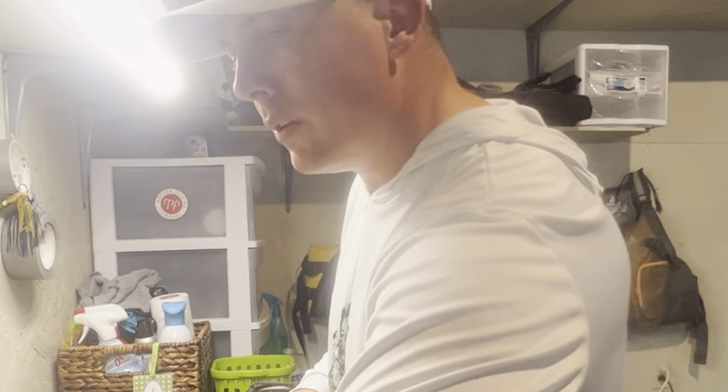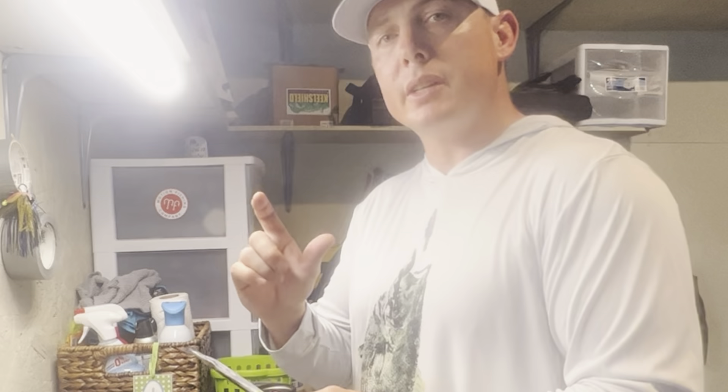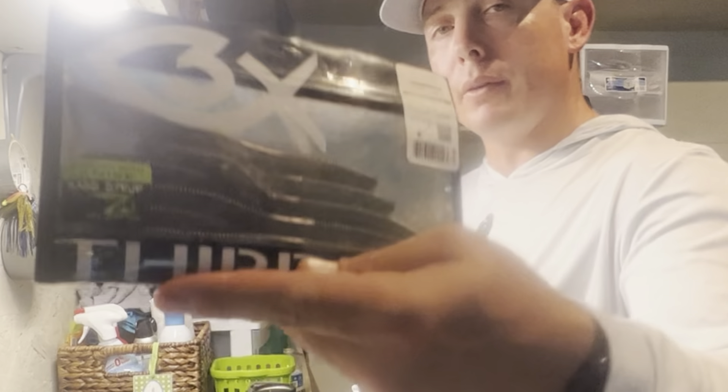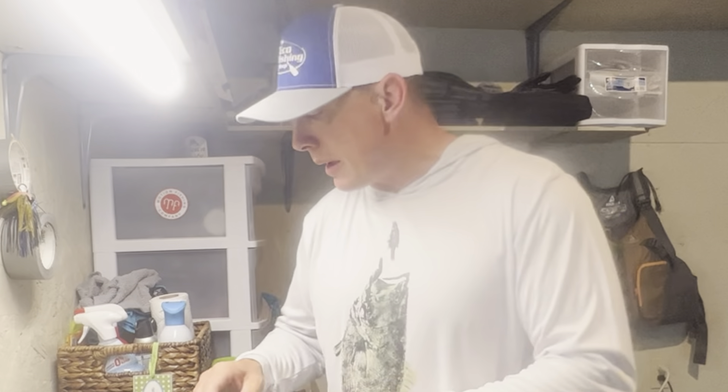Also a Third Eye Fishing bait — this is a four-and-a-half inch Dojo Worm, a little smaller presentation for a tough day. The color 'Morning Dawn' has really impressed me this year, been really good for me. For dark or stained water I like black with red flake. So wacky senko, one-sixteenth ounce Berkeley Fusion wacky hook — I like a little weight on that hook.